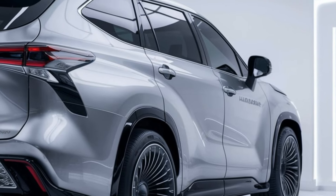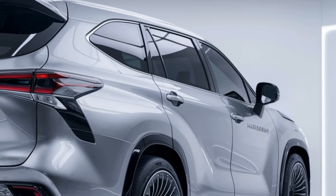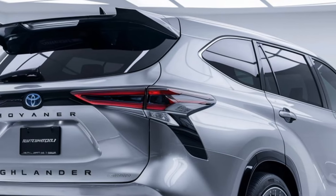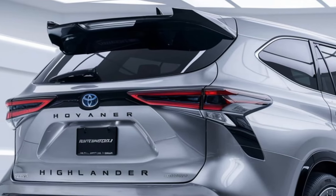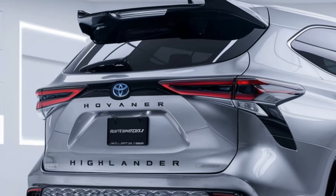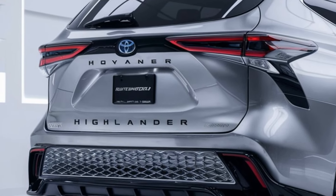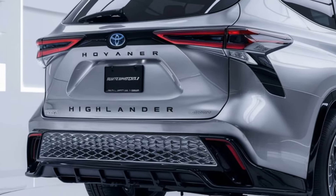All-wheel drive is available on most trims, making the Highlander a versatile performer in various driving conditions, whether it's city streets, highways, or off-road trails. Additionally, the Highlander provides a smooth and quiet ride, thanks to its well-tuned suspension and enhanced soundproofing.